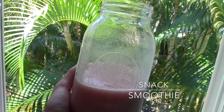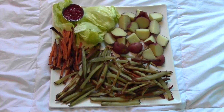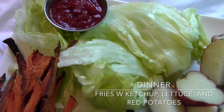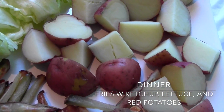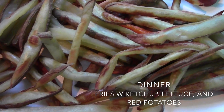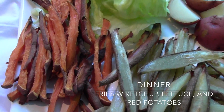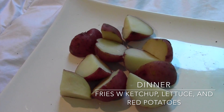Next is dinner and there's a lot going on here. I had some ketchup and lettuce, boiled red potatoes, along with a whole bunch of oil-free, fat-free homemade french fries — both russet potatoes and sweet potato fries. These are literally to die for. I also had a few more boiled potatoes after finishing everything else.